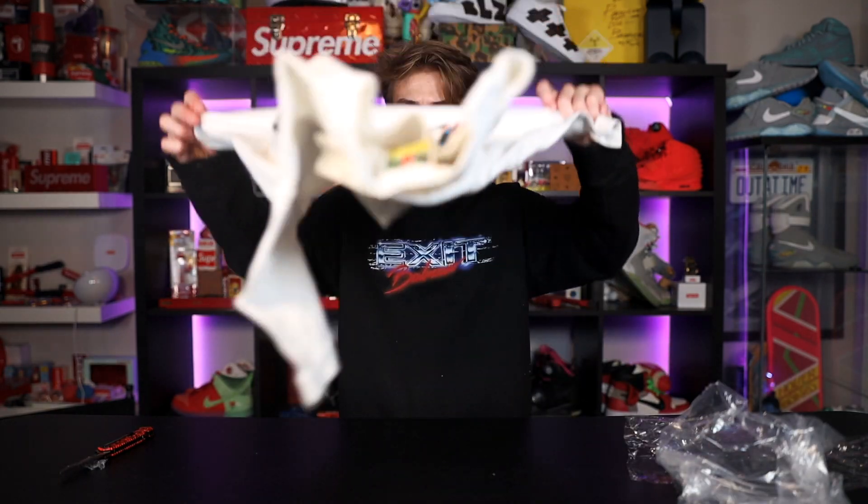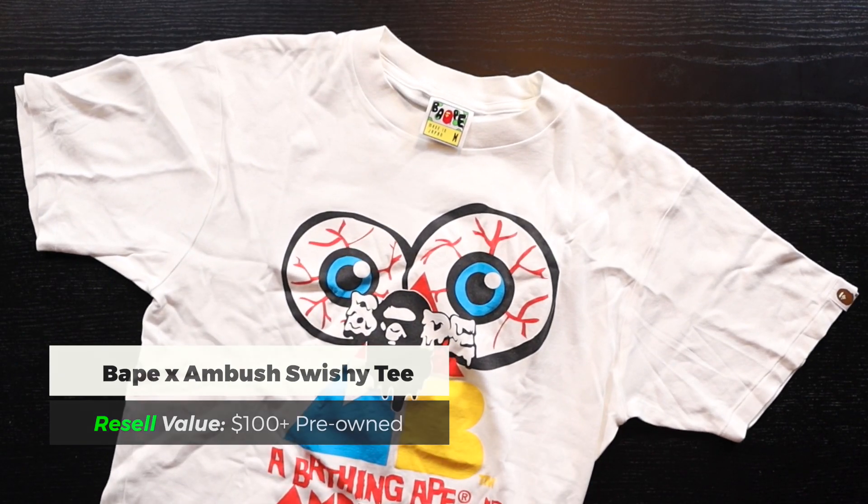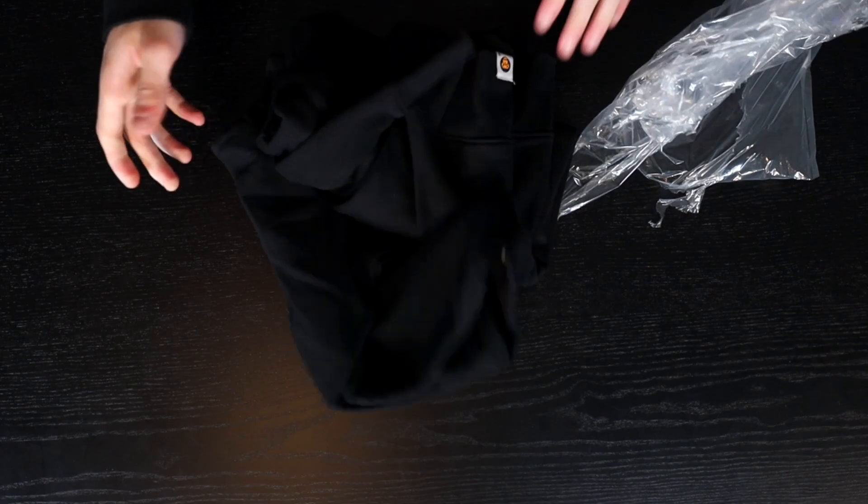I've seen this shirt before — it's a collab T-shirt between BAPE and Ambush. The BAPE x Ambush shirt. This T-shirt is much different than any other BAPE T-shirt quality I've ever felt — can you hear that? Silky. The logo with the big eyes and Ambush on the front. This shirt goes for around $100.